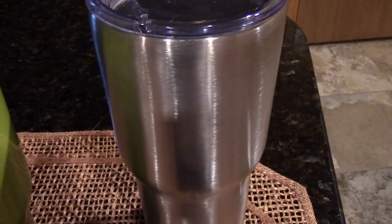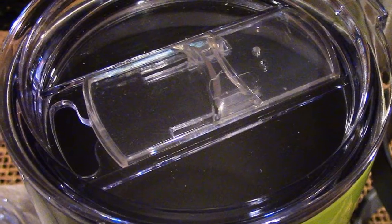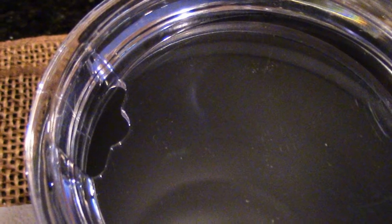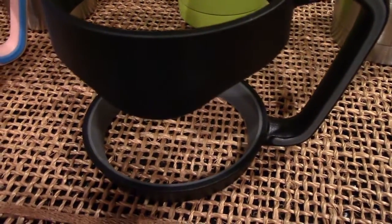We have expensive ones and inexpensive ones, and we used one of each to experiment. I like the slider lid and my husband likes the lid that you can insert a straw into.